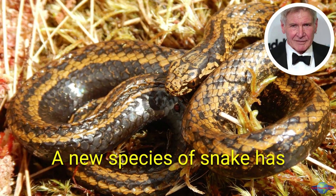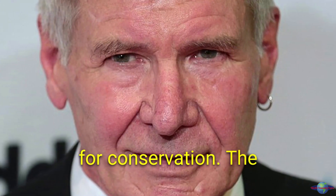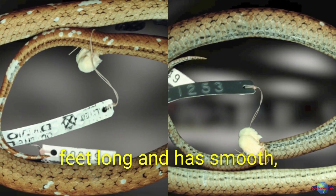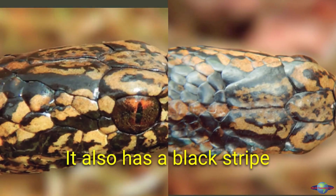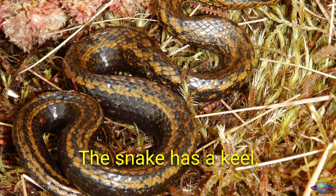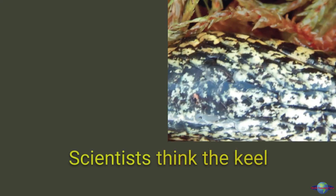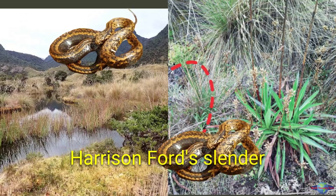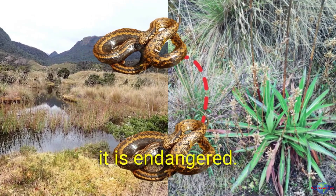A new species of snake discovered in Peru has been named after Harrison Ford in honor of his work for conservation. The Harrison Ford slender snake is about 1.3 feet long with smooth, pale yellow-brown scales scattered with black blotches, a black stripe on its head, and copper irises with a vertical pupil. It also has a keel — a ridge running along its back and sides — which scientists think might help it swim or camouflage itself. The snake is only known from the location where it was found and may be endangered.